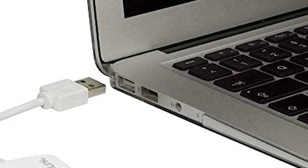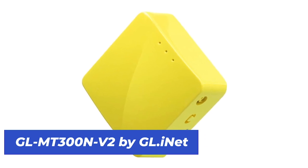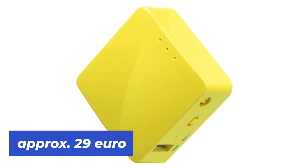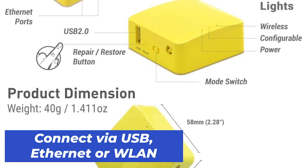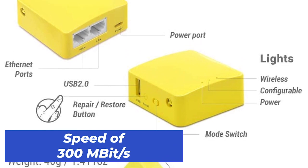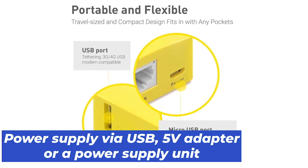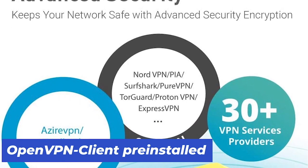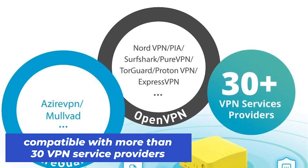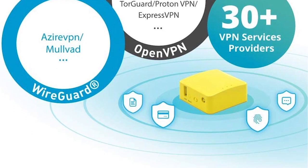Now we come to our second category: the best travel router under 30 euros. For us, this is clearly the GL-MT300N V2 from GL-iNet. You can buy it for just under 29 euros. It can be connected via USB, Ethernet, or WLAN and can transfer data at a speed of 300 megabytes per second. Power is supplied via USB, a 5-volt adapter, or power supply. An OpenVPN client is pre-installed, and the travel router is compatible with more than 30 VPN service providers. This mini router also comes with a 1-year manufacturer's warranty.